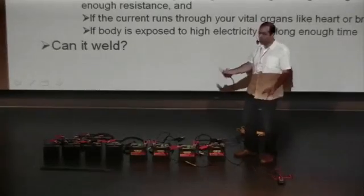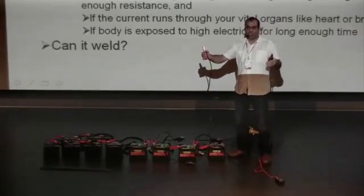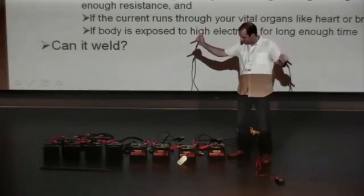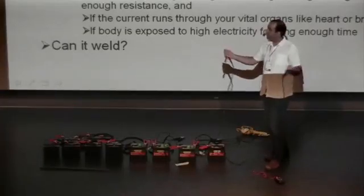Now does it hurt? This is 24 volts — you think it hurts? Touch it. Nothing. 25 volts — still the resistance of my body blocks most of the current, so I don't even feel it.